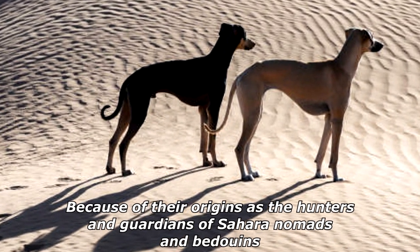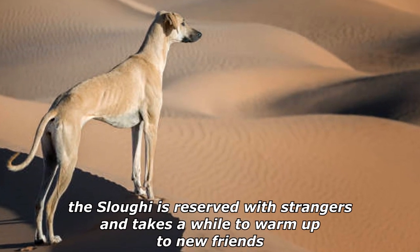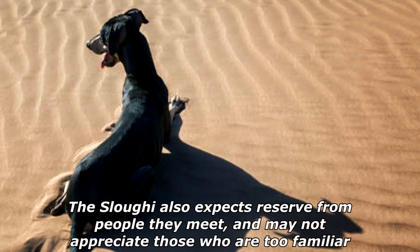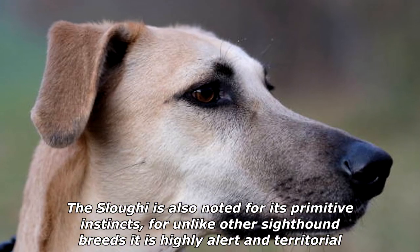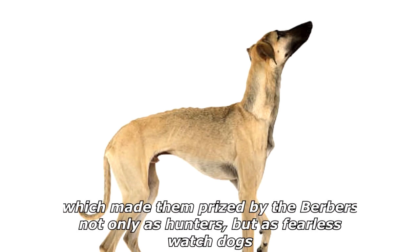Because of their origins as hunters and guardians of Sahara nomads and Bedouin, the Sloughi is reserved with strangers and takes a while to warm up to new friends. The Sloughi also expects reserve from people they meet and may not appreciate those who are too familiar. The Sloughi is also noted for its primitive instincts — unlike other sighthound breeds, it is highly alert and territorial, which made them prized by the Berbers not only as hunters but as fearless watchdogs.